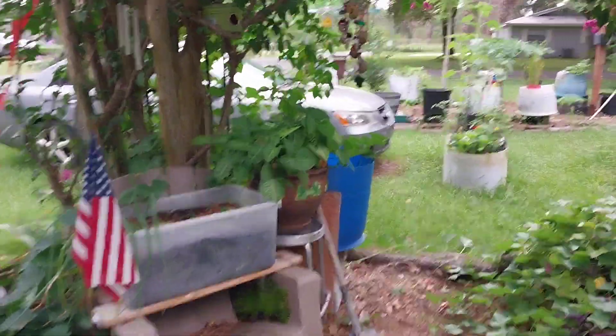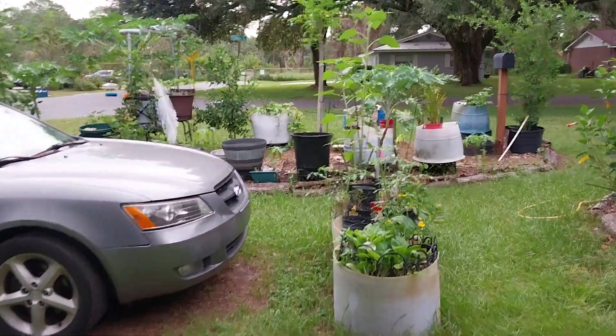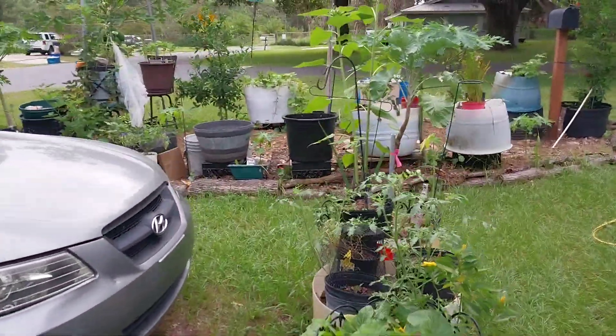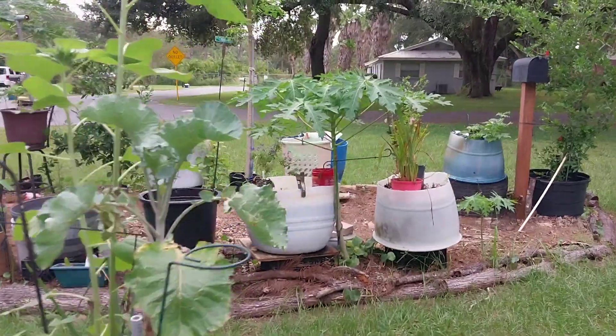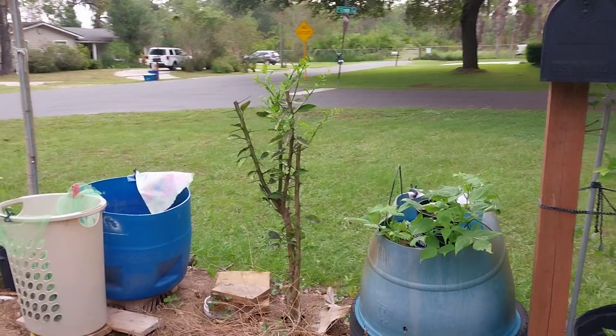We have something happening in the mini little fruit forest, so let's take a walk over here. It's a little messy — I'm doing some switching from summer to fall.